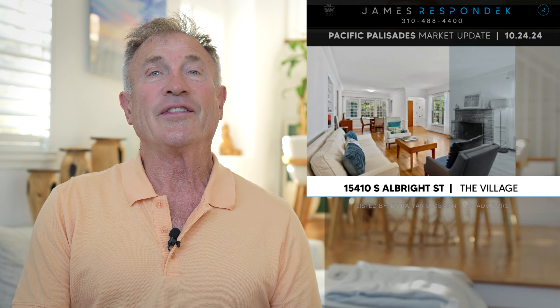Just sold in the Alphabet Streets: 15410 Albright Street, sold for $2,450,000, down from $2,850,000. It's a 1948 original ranch-style house, 1,650 square feet on a 6,000 square foot lot. This really represents lot value, though the property did back up to condos — that was the rub. But Albright is a great street.